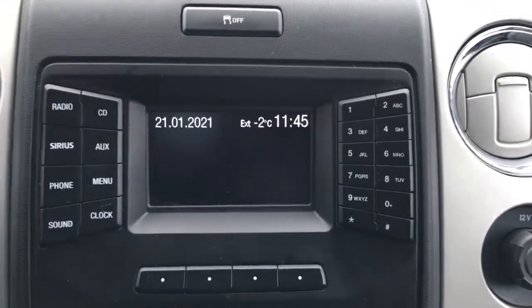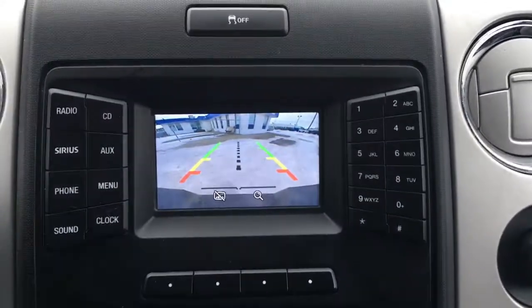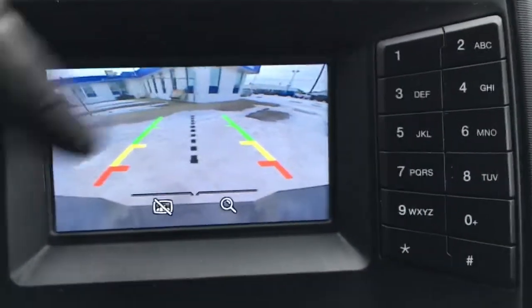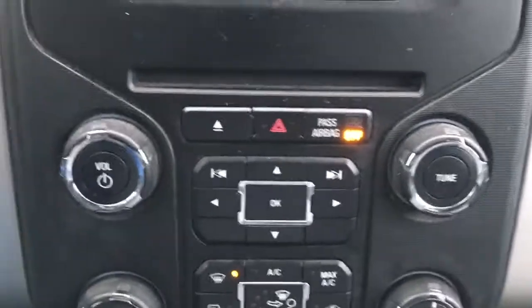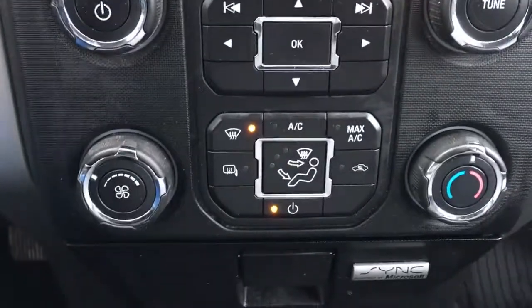Does have your outside temperature display as well as clock. When in reverse, does have a backup cam with distance measuring lines as well as your centering line. Right below that, media controls and climate controls.